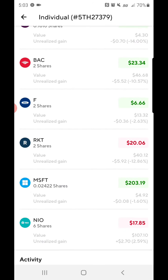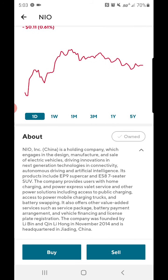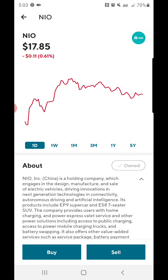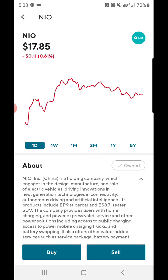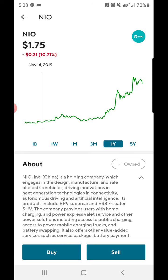I recently bought six shares of NIO. NIO is based in China — it's a company that engages in the design, manufacture, and sale of electric vehicles. It's kind of like Tesla, only they're manufacturing in China. The 52-week low was $1.19. Looking at the chart, back in October last year it was at $1 a share, and the highest it was was $20.44 in August.